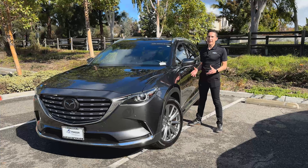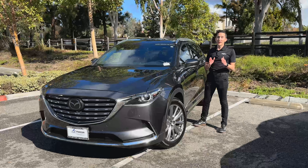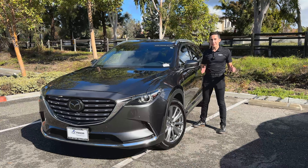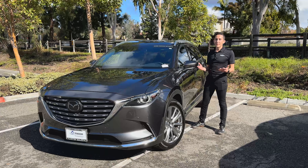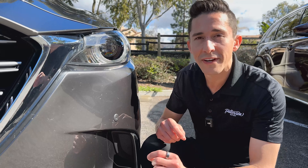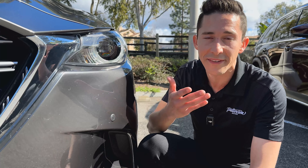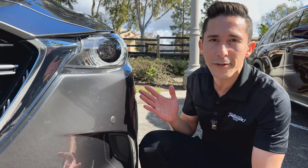A little history on the CX-9: this is the second generation, and it's been around since 2016. The prior generation was around for a decade, which is a testament to the timeless design that Mazda really cares about. Full disclosure, you'll find a few little imperfections on the CX-9 because it's not a new car — it's been discontinued and replaced by the CX-90, so we had to borrow a certified pre-owned option. To be fair, so is this one. Anyway, let's get into it.